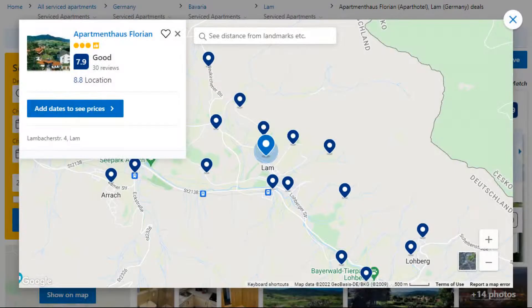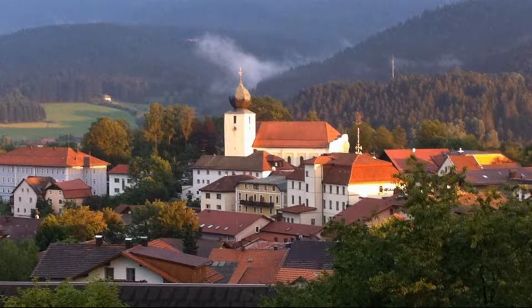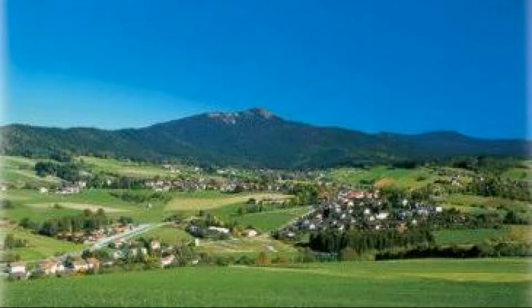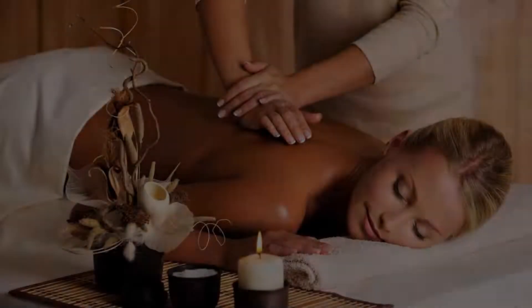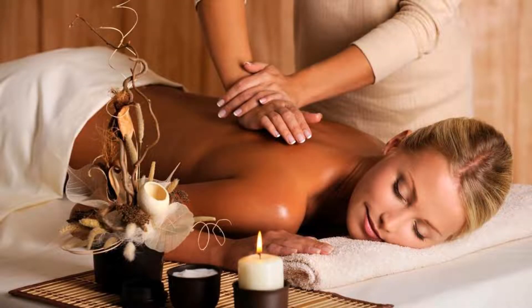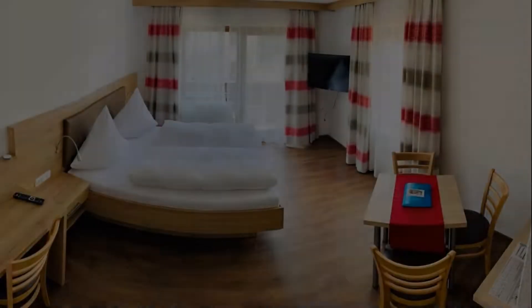Number 5. This is a 3-star property. The location of the property is first class and the guests love walking around the neighborhood. Check-in time is 2 pm and check-out time is 10 am. Guests are required to show a photo ID and credit card at check-in. Pets are not allowed in this property.